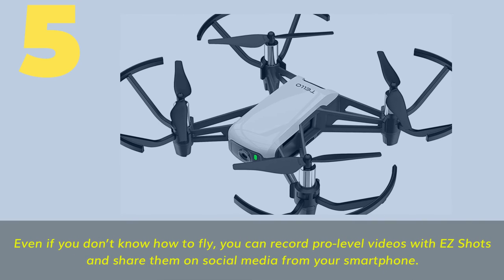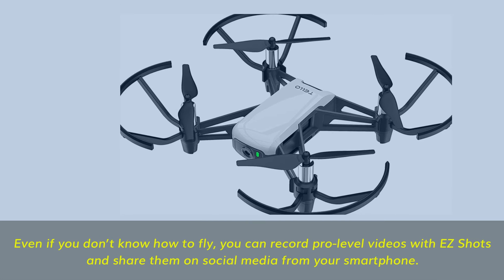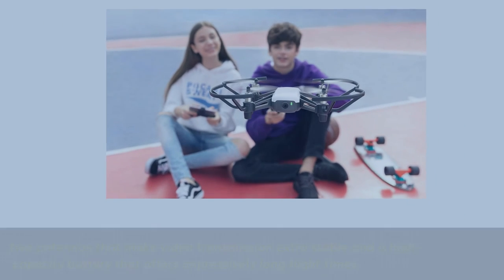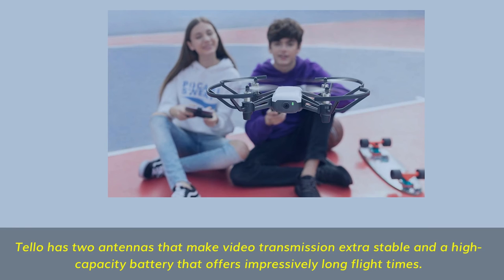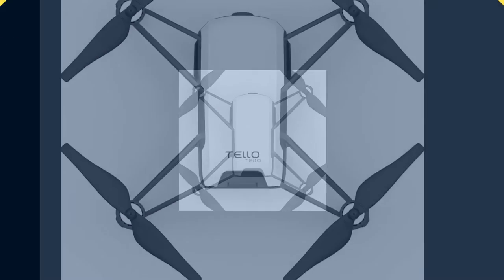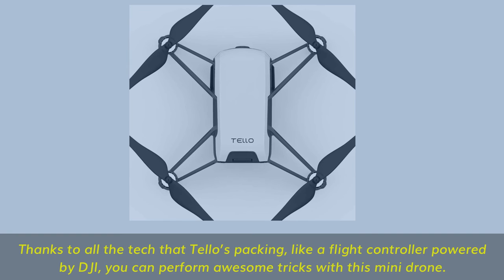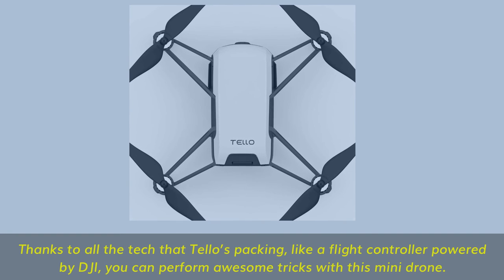Number 5: Even if you don't know how to fly, you can record pro-level videos with easy shots and share them on social media from your smartphone. Tello has two antennas that make video transmission extra stable and a high-capacity battery that offers impressively long flight times. Thanks to all the tech Tello's packing — like a flight controller powered by DJI — you can perform awesome tricks with this mini drone.